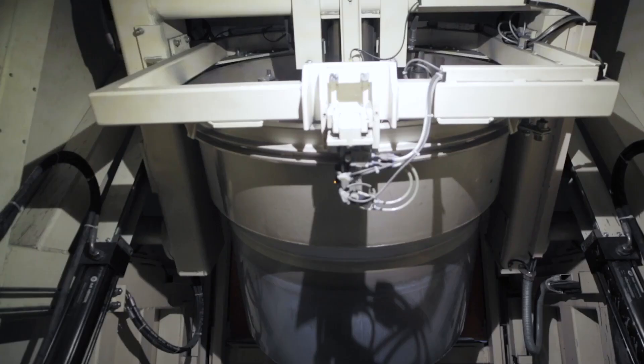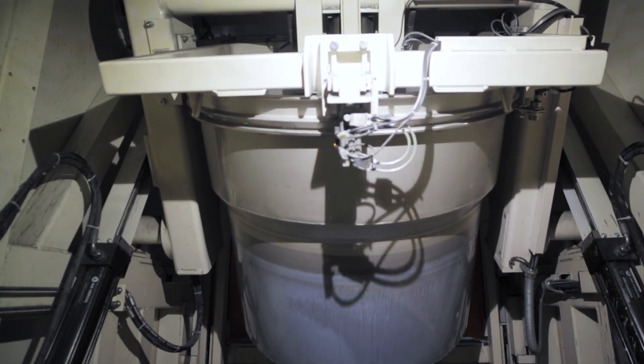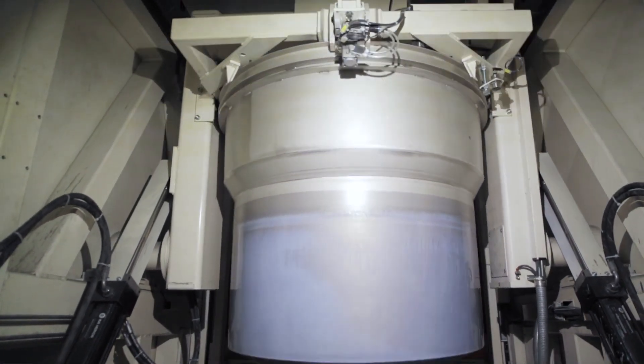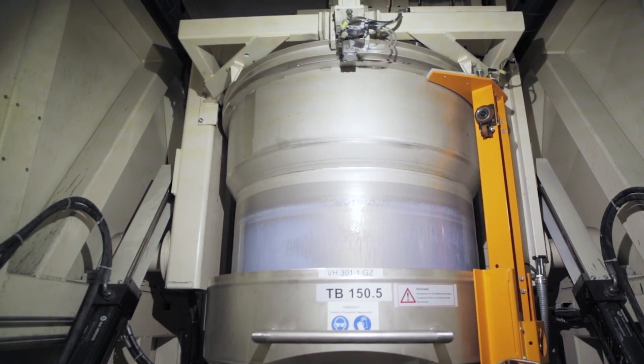The basket is then tilted and turned outside of the coating material. Followed by a rapid rotation, any surplus material is removed and collected in the surrounding container. Finally, the basket and container are returned to their starting position.